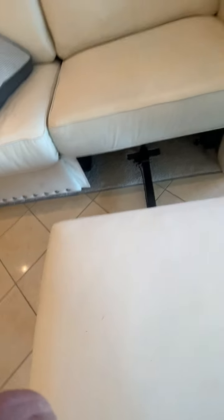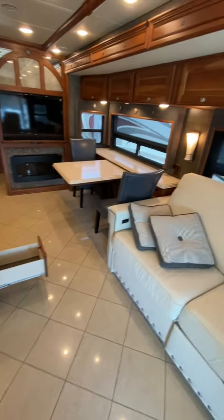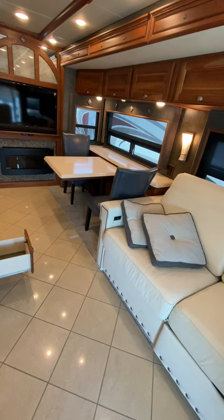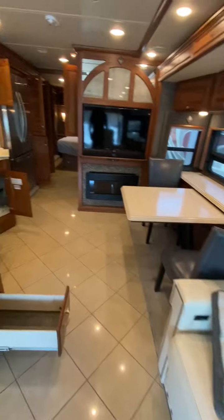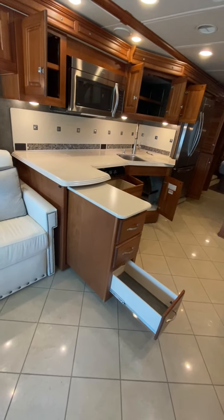They are the only ones that have their own furniture company — it's called Stitch Craft, and it's been around for a long time. Their furniture holds up really well. Everyone else seems to use Flex Steel or Villa furniture, which is also good stuff, especially Villa. But with the Winnebago Stitch Craft stuff, I've just never ever seen any issues with it.